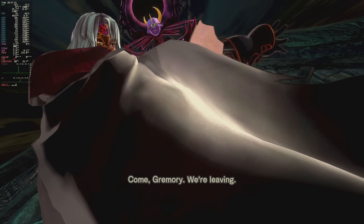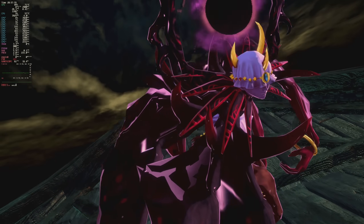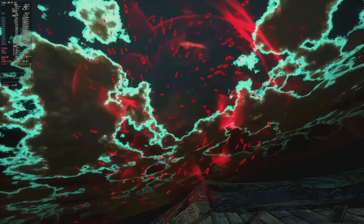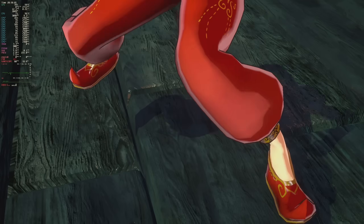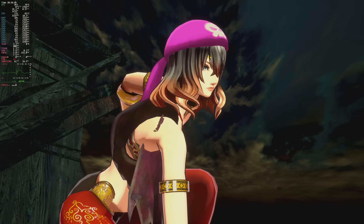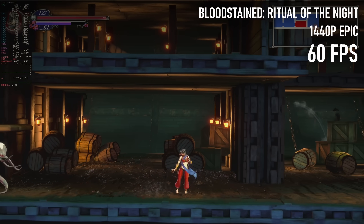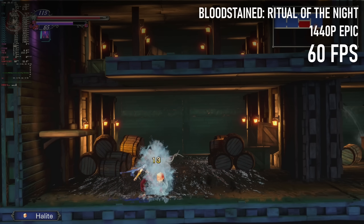I don't know of an equivalent term to boomer shooter that would apply to Bloodstained: Ritual of the Night — a metroidvania that's very much on the vania side of that particular portmanteau. Like Persona 4 Golden, the graphics and overall vibe are very PS2-esque, and 1440p 60fps is absolutely not out of the question here.